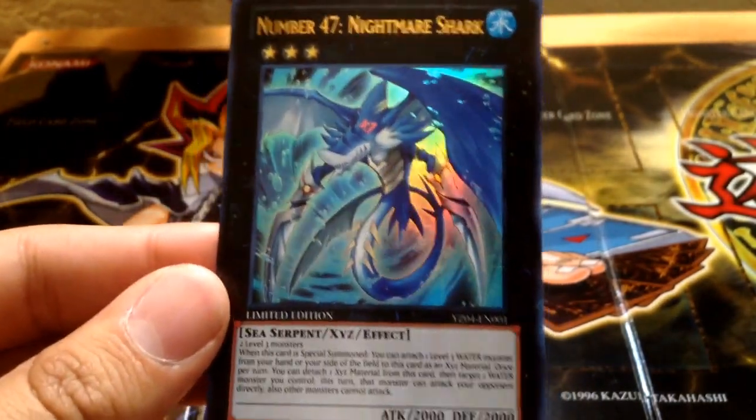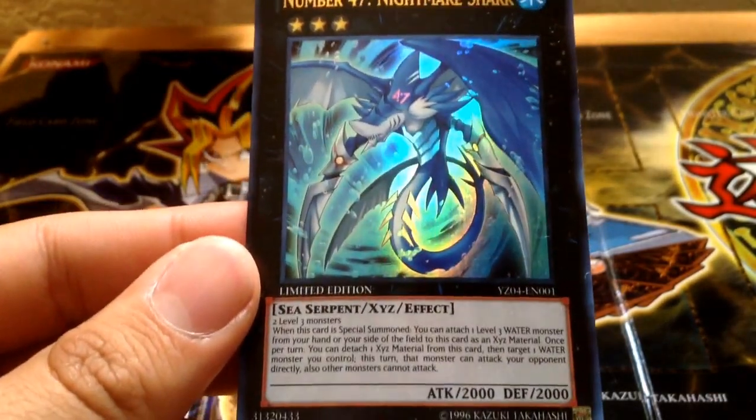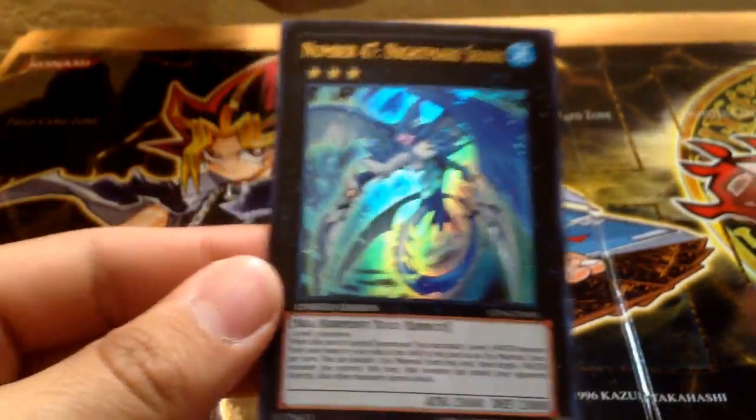It's a Sea Serpent, Water, 2,000 ATK and 2,000 defense. I'll let you guys read the effects. Yeah, it's pretty nice.